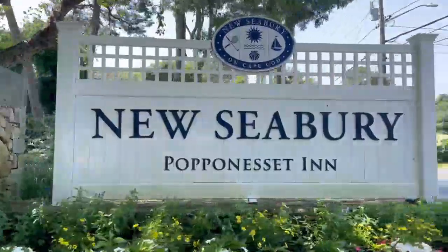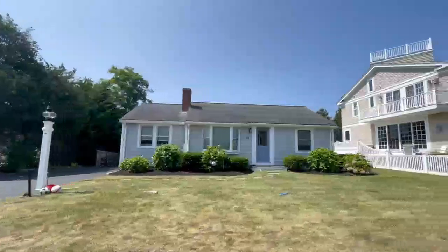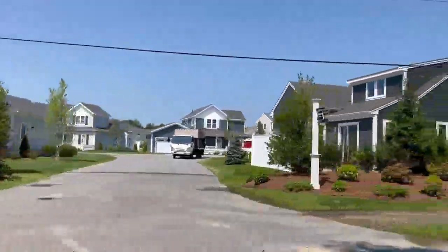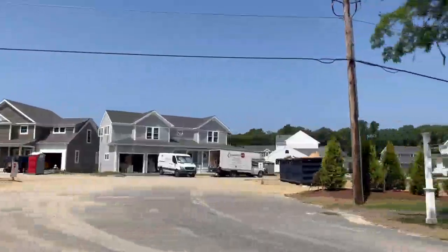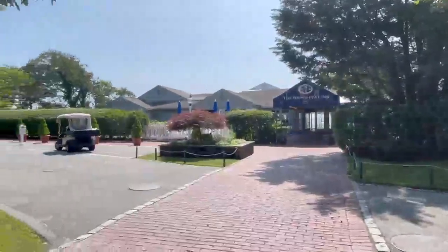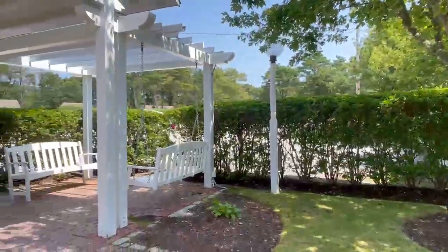We also have New Seabury, which is an exclusive resort community. There are a lot of homes there, ranging from condos to single-family homes along the ocean, and they are still building down there as well. If you're looking for something that's about $800,000 plus, this may be an area to check out. New Seabury has a wide range of amenities, including a golf course, a beach club, a country club, and Popponesset Beach. There's also the Popponesset Inn, which is a gorgeous hotel-style venue for weddings and functions.